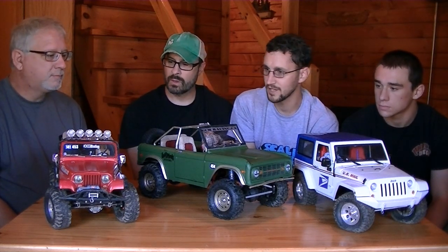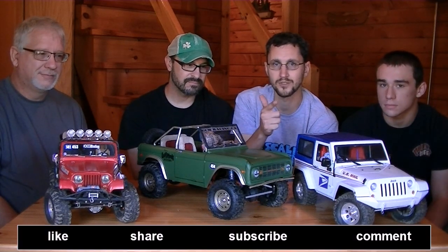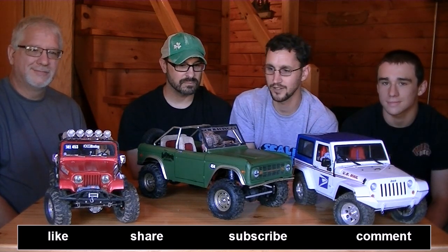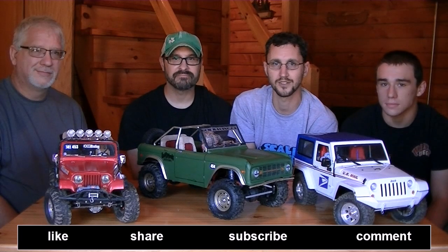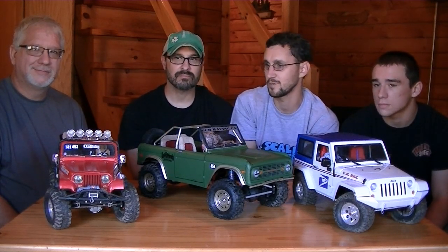Thanks so much to Andy and Cameron for sharing their rigs with everyone on the channel. Be sure to like, subscribe, and leave your comments below. Thanks to the organizers of East Coast Scale Challenge, especially John Thornton who put this together, and RC 4WD as title sponsor. We're excited to be involved in this incredible event.